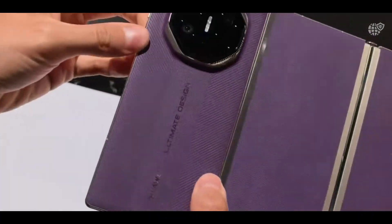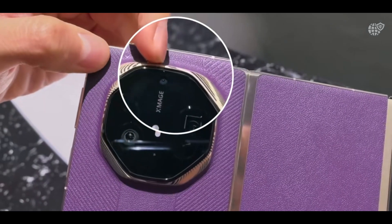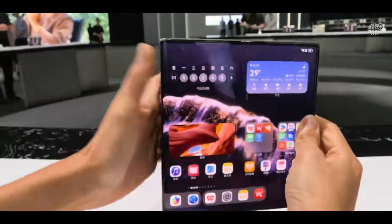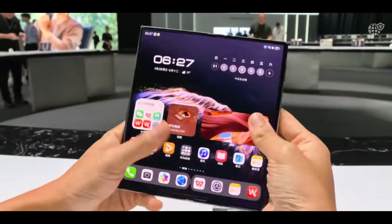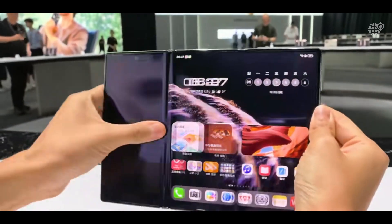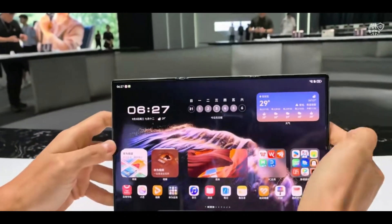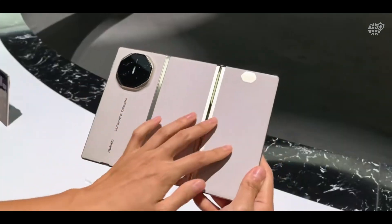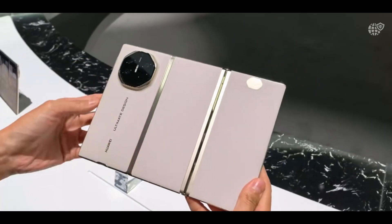Making it a joy for streaming, gaming, reading, or professional multitasking. While the external cover screen is equally sharp and responsive for quick one-handed use. Under the hood, Huawei equips the Mate XTS with its most powerful Kirin chip built for blazing fast performance, efficient 5G connectivity, and AI-driven resource management.